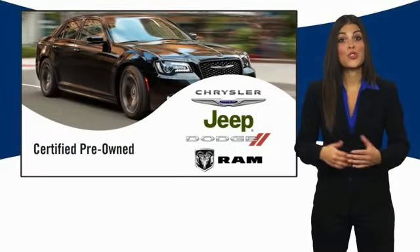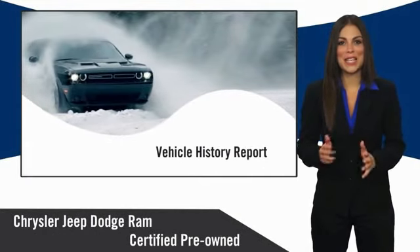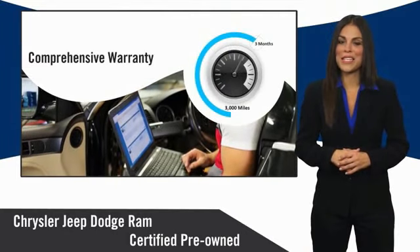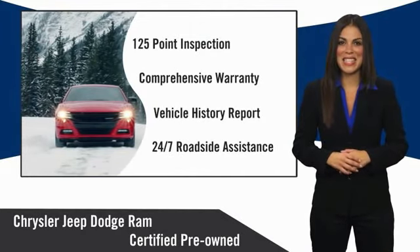All Chrysler Group Certified Pre-Owned Vehicles pass a stringent inspection process, guaranteeing that only the finest vehicles get certified. Ask your dealer about available lifetime warranty upgrades. Chrysler Group Certified Pre-Owned Vehicles — The Smart Choice. Factory-backed to go the distance.